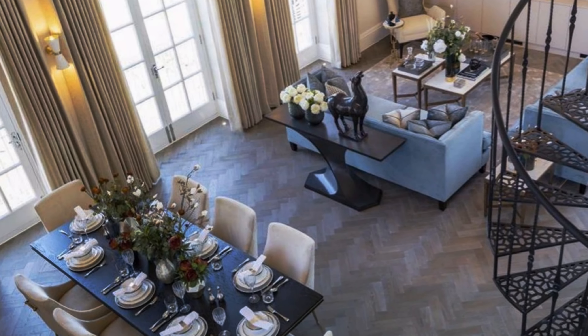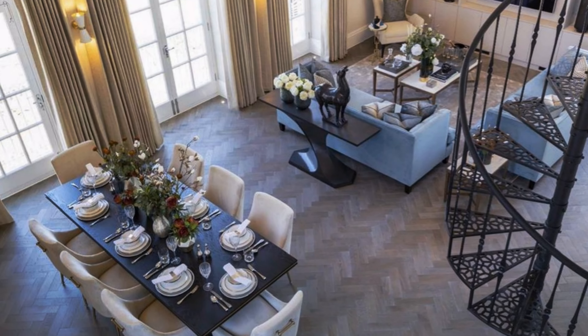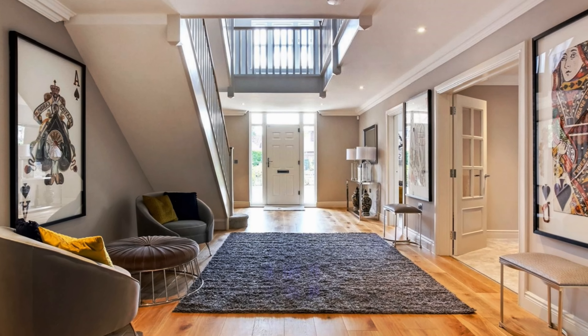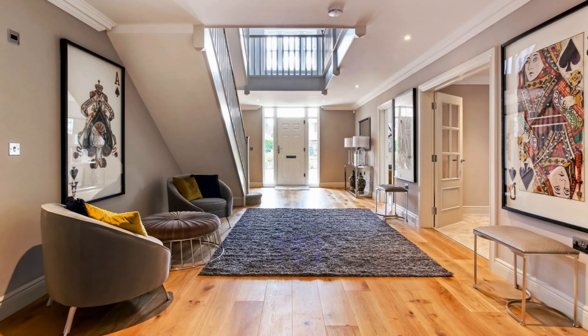Spacious large open space in gray hues color palette. Here you can see the entranceway, fireplace and the stairway. Magnificent modern open space seen from above. Another superb entranceway beautifully furnished and decorated.